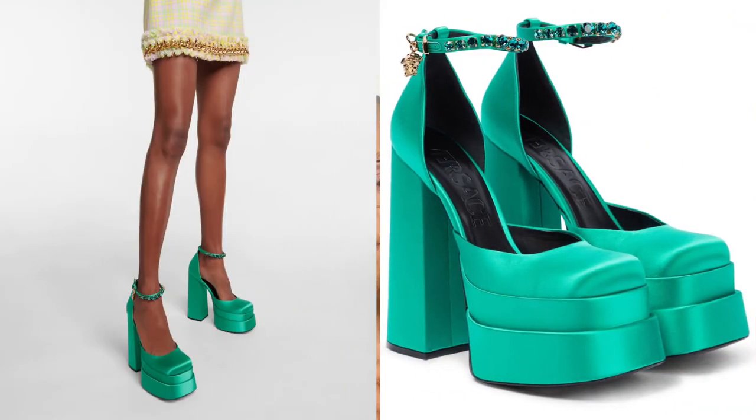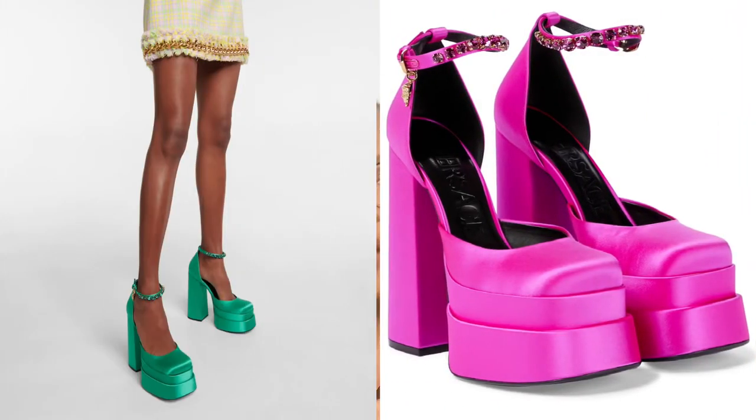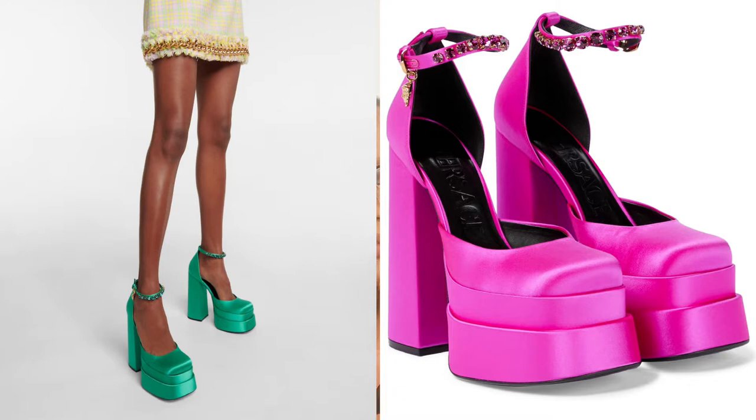The first trend is platform shoes, which come from the era of the 70s and are making a comeback this spring/summer 2022. Designers are going to keep giving us modern updates on platform shoes. Versace has one of the best on the market — it's called the Versace Medusa Evita satin platform pumps. I love that it's satin and neon; it comes in green and in pink, and I've linked both options in the description box below.